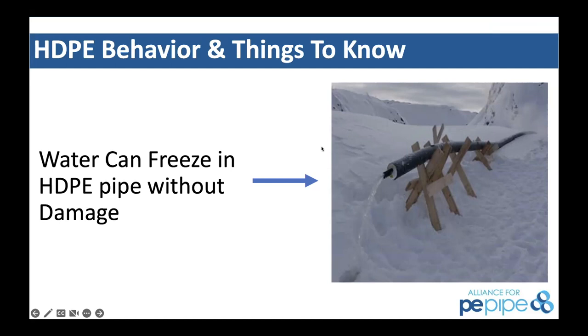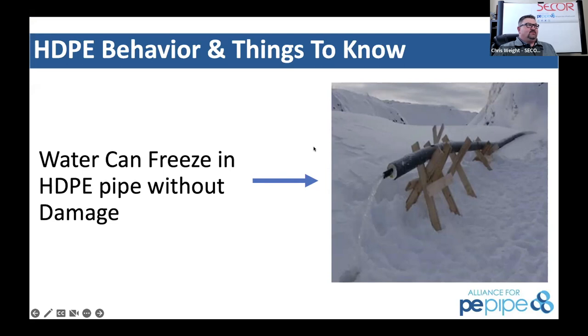For fusion operations, watch for various pinch points. You don't want to put your fingers in anywhere without making sure the machine is disabled or controls are locked out. McElroy has done a very good job, especially on larger diameter fusion equipment, to allow you to shut that machine down so there's no hydraulic movement while you reach in to clean out shavings and can't bump a control.